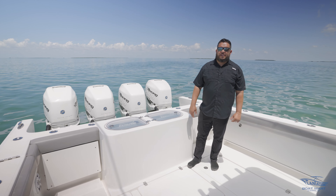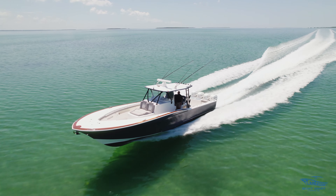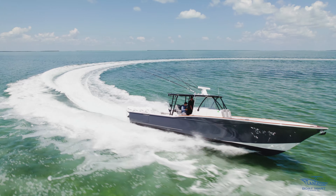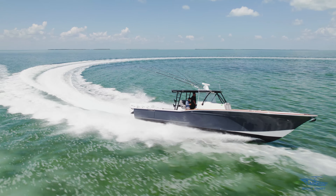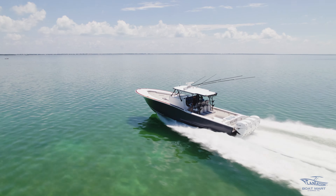Hello everyone, it's Mo with Plantation Boat Mart, and today we're on board this beautiful 42 Buddy Davis that we have available for sale. Buddy Davis has been one of the top Sportfisher yacht brands in the market, and now they've brought their quality and performance over to the center console lineup. This boat is 42 feet long, 12-foot-6 beam, and 18,000 pounds.